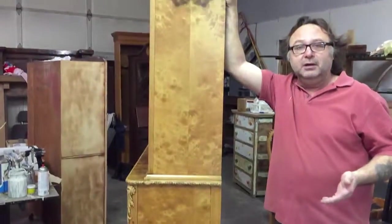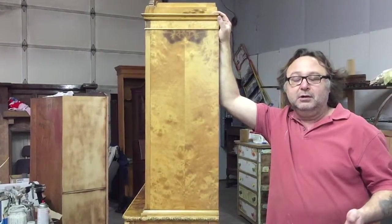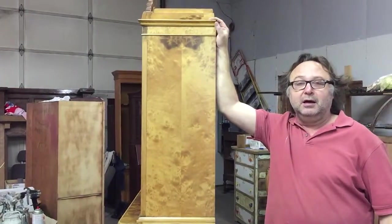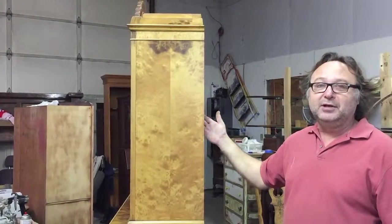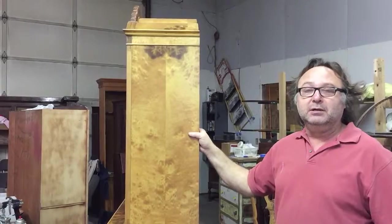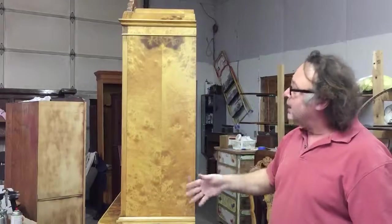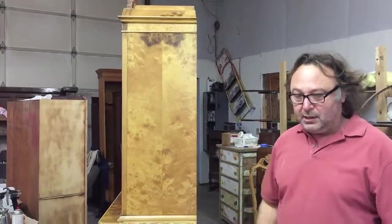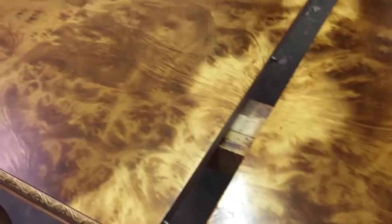That's the advantage of veneer. Lots of times people think, oh, veneer is cheap. Well, that is by far the farthest thing out there from the truth. Veneered furniture is your finer furniture. You cannot get this kind of beauty out of any solid piece of wood — that's why they use the veneers. You cannot ever get a gorgeous top like this with a solid piece of wood. It's virtually impossible.